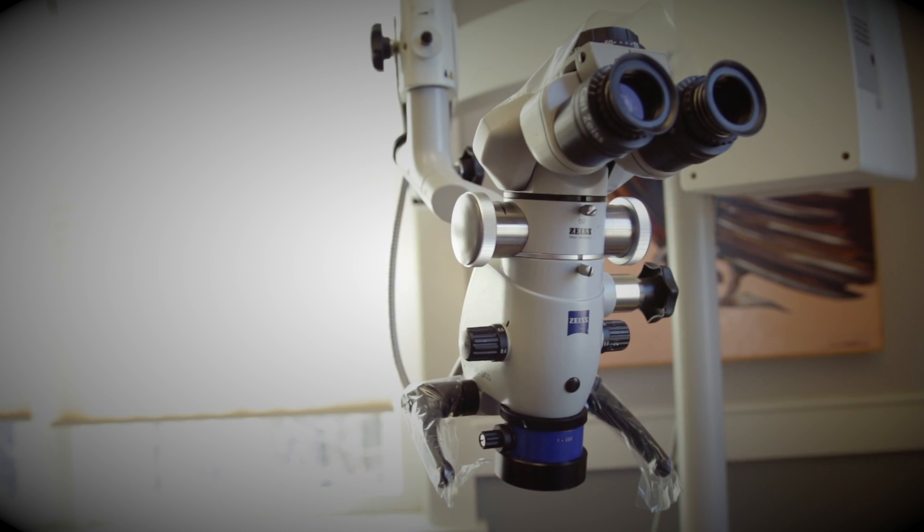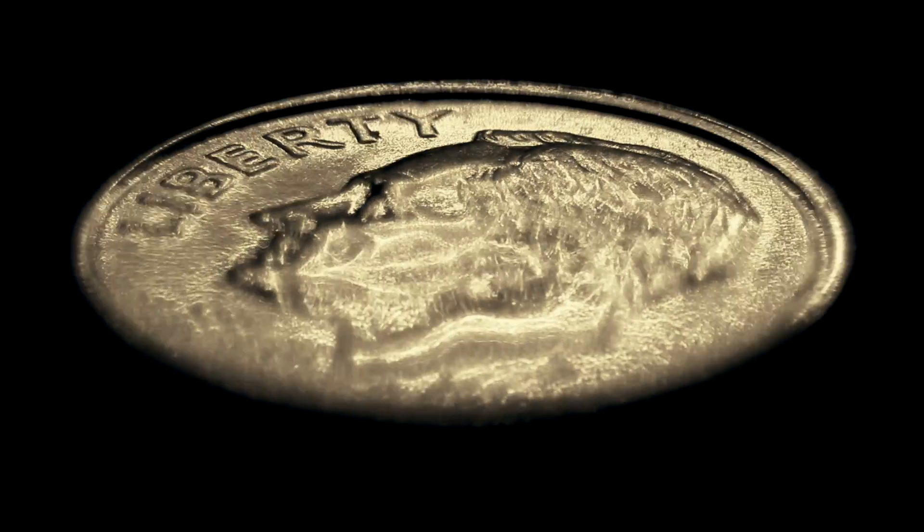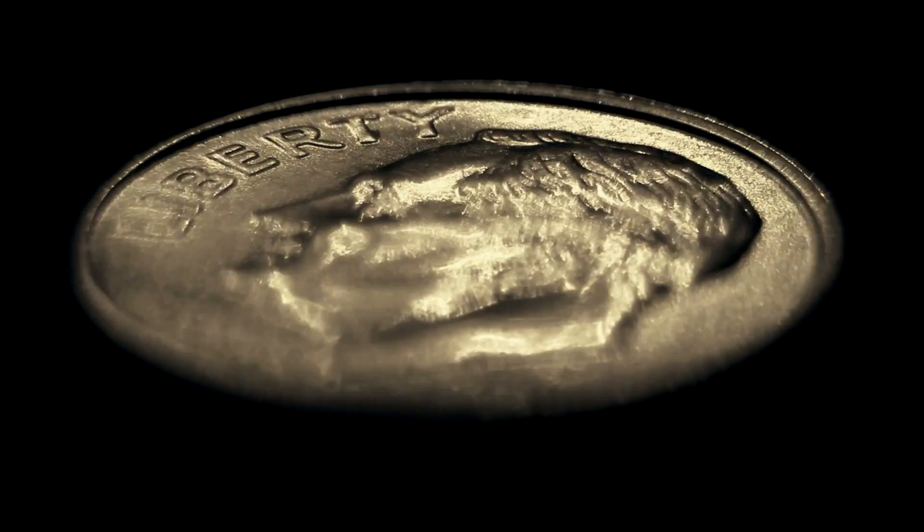In real terms, the scale in which Endodontists work approximately equals the size of FDR's ear on the dime, the thinnest and smallest in diameter of all U.S. currency.